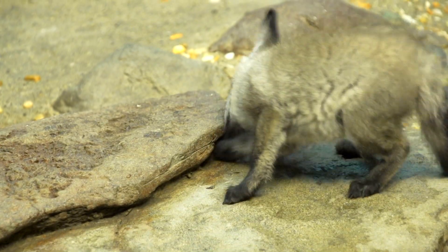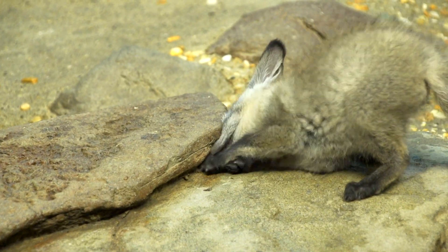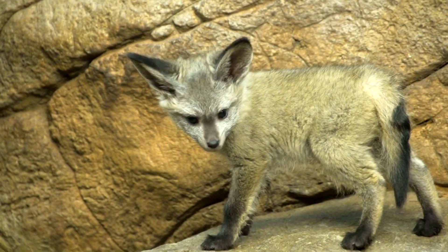But after that, things can be different. For instance, a predator like this little animal, the bat-eared fox — while they are born small, pretty quickly, as you can see, they're up and about and catching food on their own.